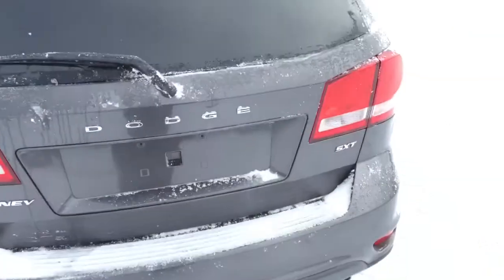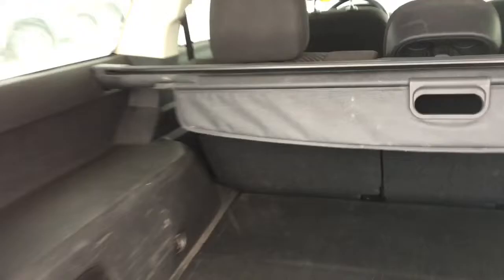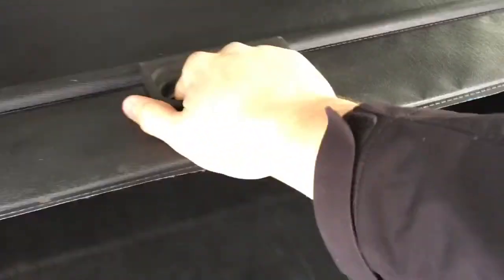This is the back of the Dodge Journey. There is a rear window wiper and LED tail lamps. Pull this handle here and that'll open up the lift gate. There is a cover that you can pull over your things to keep them out of sight — it's very easy, just pull this right here and there are hooks that you can hook it into.